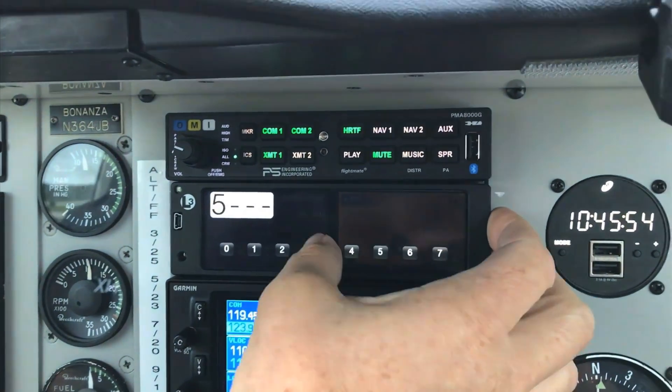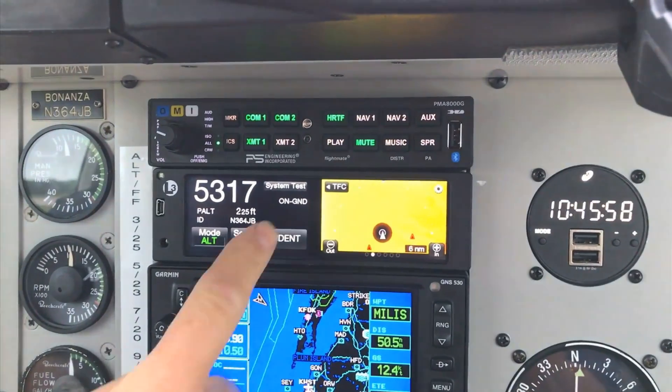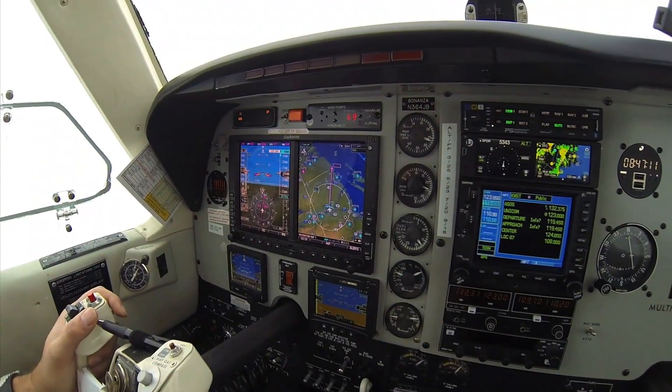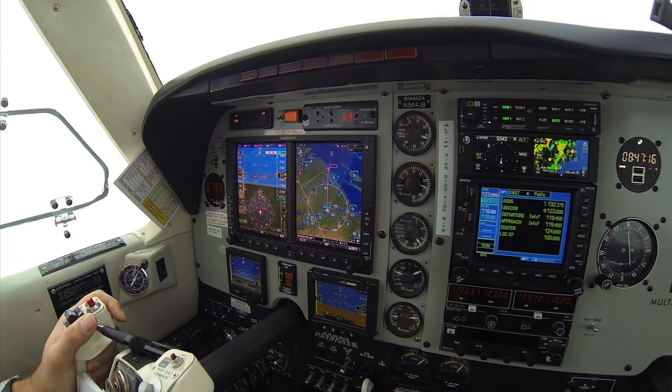We're flying with the L3 Lynx NGT-9000, a multi-function transponder which has gone through some extensive upgrades recently. L3's Jessica Power is going to tell us a little bit more about the NGT-9000, and we'll come back to the cockpit and see what it looks like in the real world.